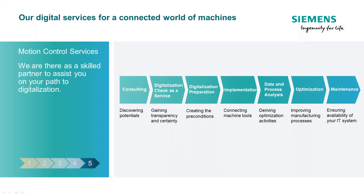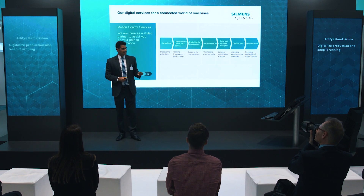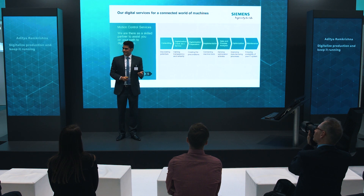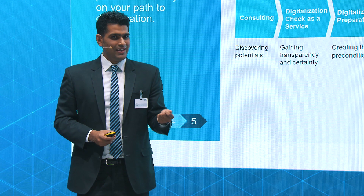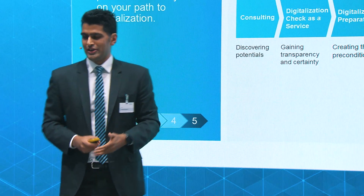We have service engineers all over the world. These are people who are from the branch, from the machine tool field — they know what you're talking about, and they are able to come to you and help you. We come to your production site, we hold your hand, and we try to find out what issues you're facing. Based on that, we make suggestions on how you can improve the situation.